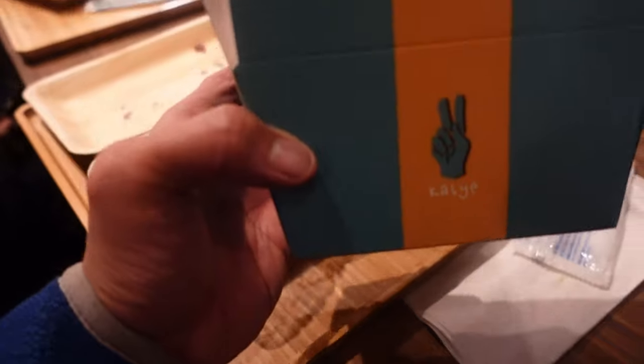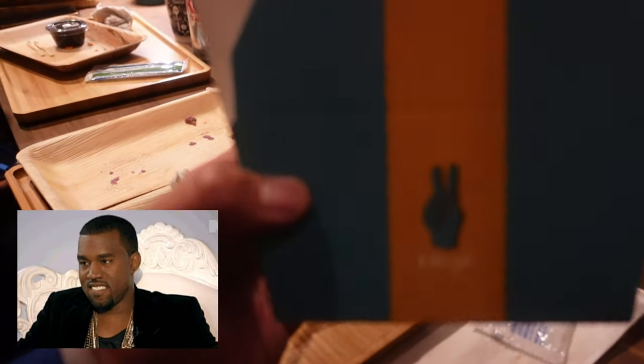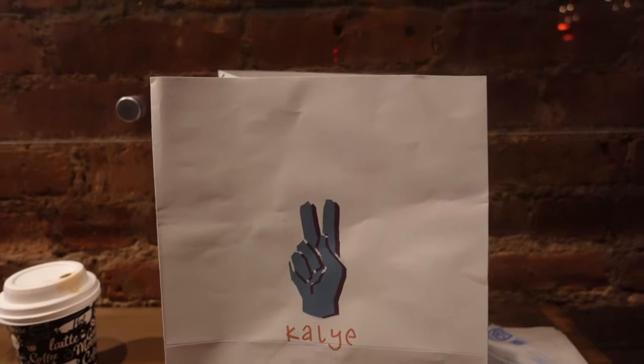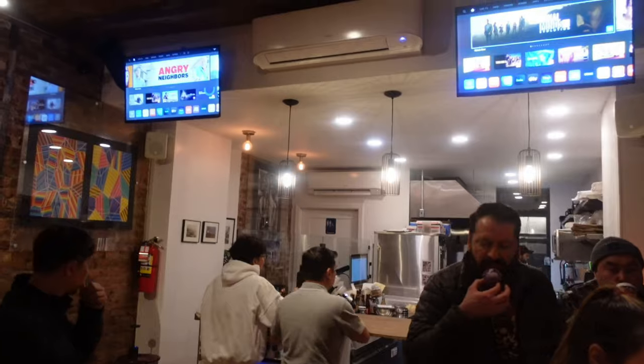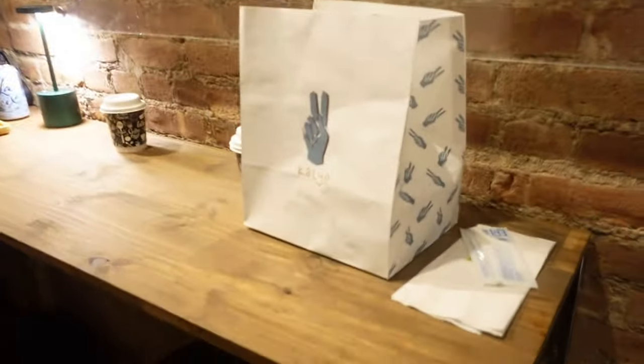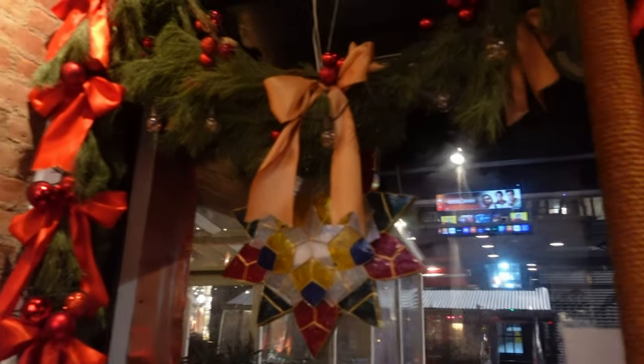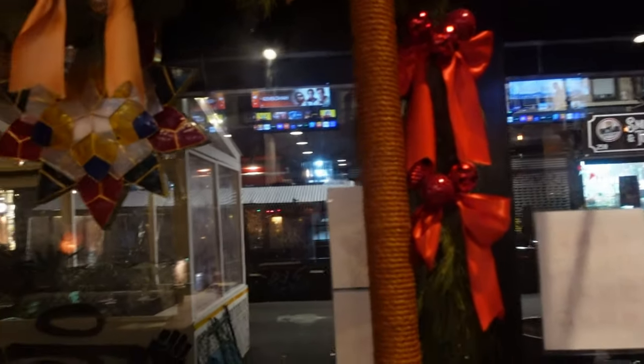The dessert is going home — look at this box, it's cute. It's Kalye — for those who don't know, Kalye means street in Filipino. We got the desserts to put in for later. This place is nice and cute, no room though — it's really like bar seating. Just opened 8 weeks ago. We still have the Christmas decorations here. It's pretty cool though. Find it in Lower East Side.